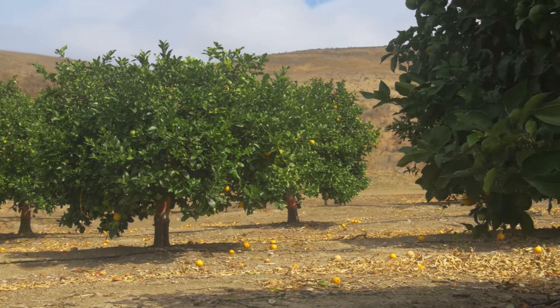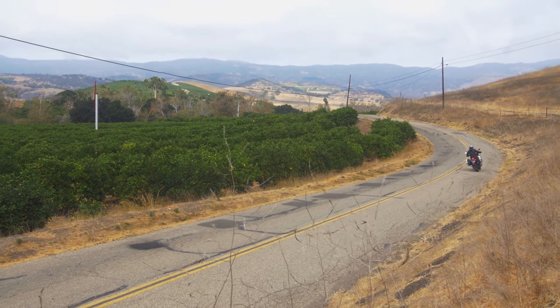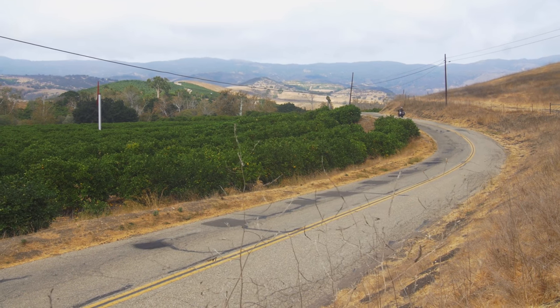Finding remote twisty roads is always a delight and this one was no exception. In fact, it was so much fun.